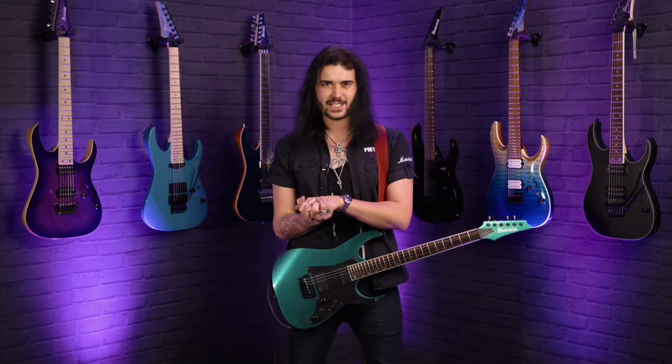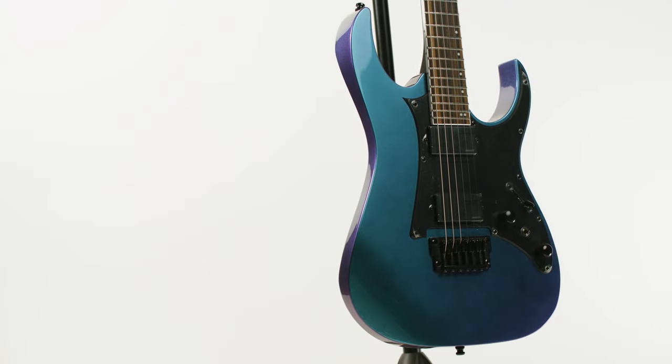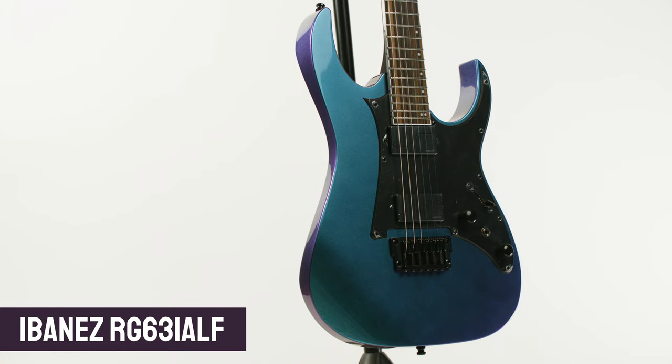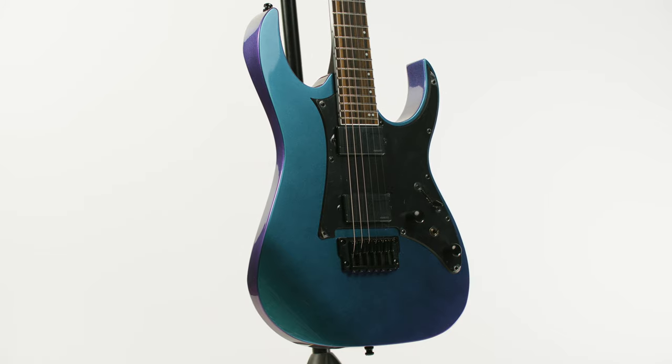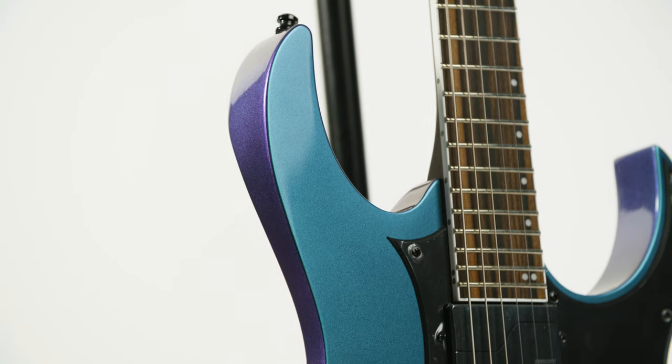Hey folks, Dagan here from PMTV UK and I've fallen in love with this guitar. This is the brand new for 2021 Ibanez RG631ALF from the Axion label range in Blue Chameleon. And isn't it absolutely breathtaking? This Blue Chameleon colour is phenomenal.